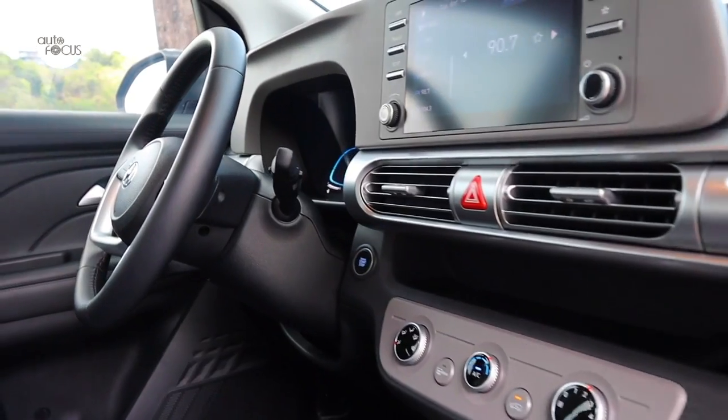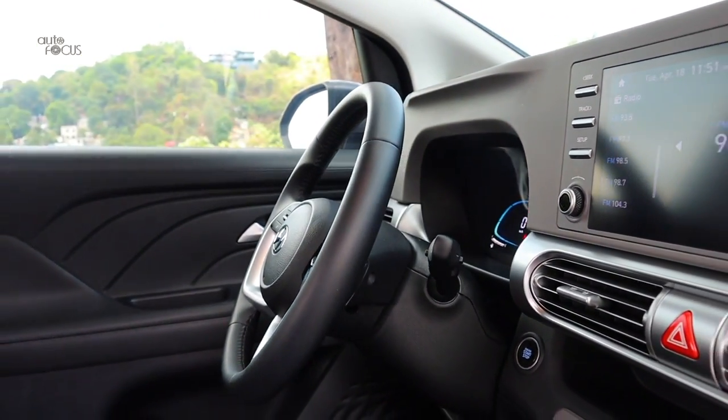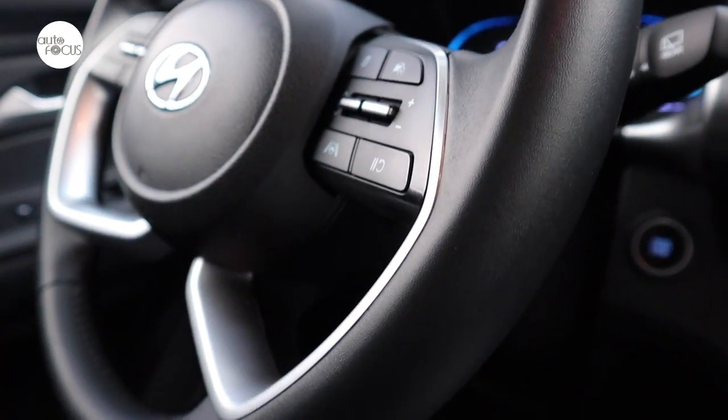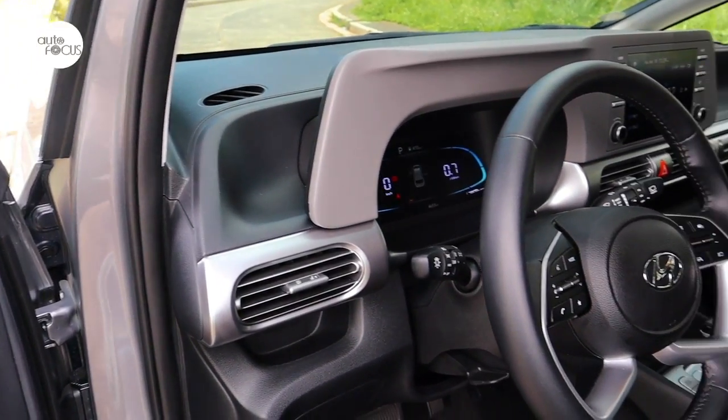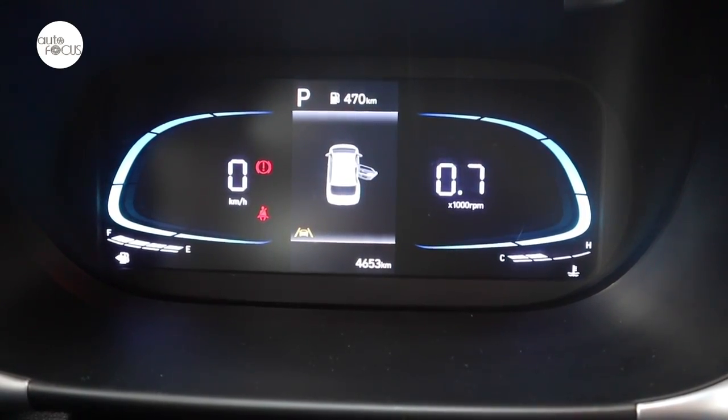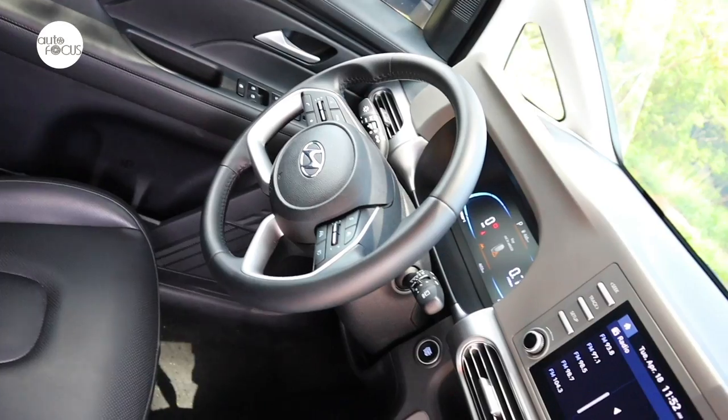The steering wheel, also wrapped in leatherette, tilts and telescopes to help the driver find a preferred driving position. It also comes with buttons and switches to control the audio as well as cruise control. The dash and instrument panel look both functional and futuristic, featuring a 4.2-inch supervision TFT display on the instrument cluster.